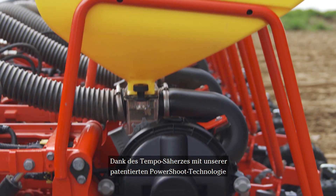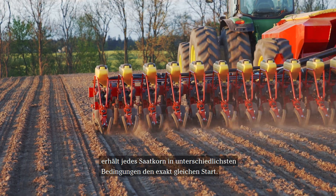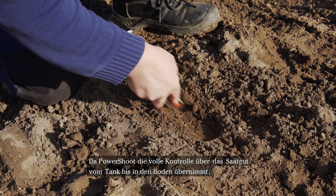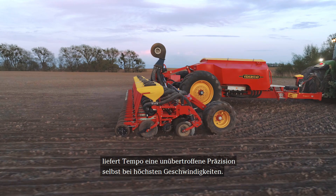Thanks to the Tempo seed meter with the patented PowerChute technology, each seed is granted the exact same start in all conditions. Since PowerChute takes full control of the seed all the way down to the soil, Tempo delivers an unmatched precision at very high speed.